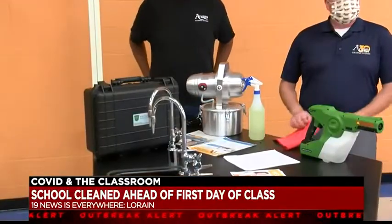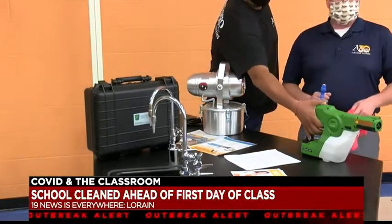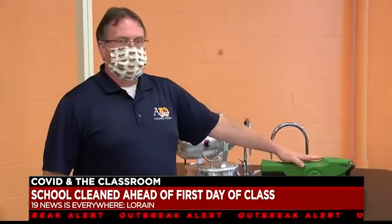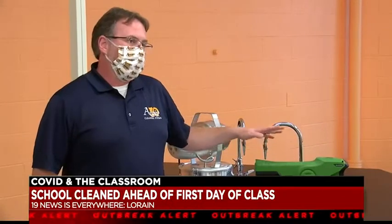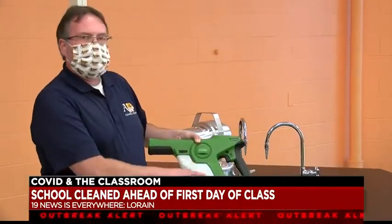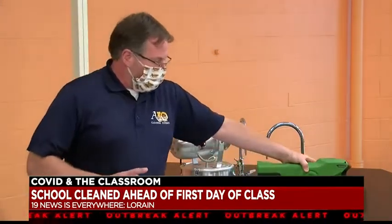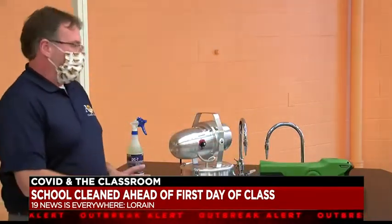While there are three methods that can work to sanitize, the electrostatic sprayer is top of the line — really the industry gold standard. This electrostatic sprayer sets an electromagnetic charge inside the chemical, so when it comes out it's positively charged, and it will wrap around whatever you're spraying.